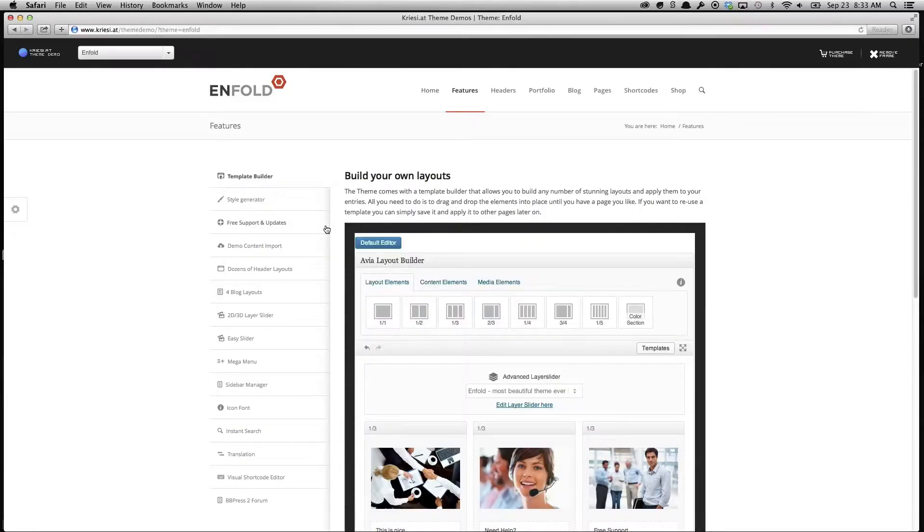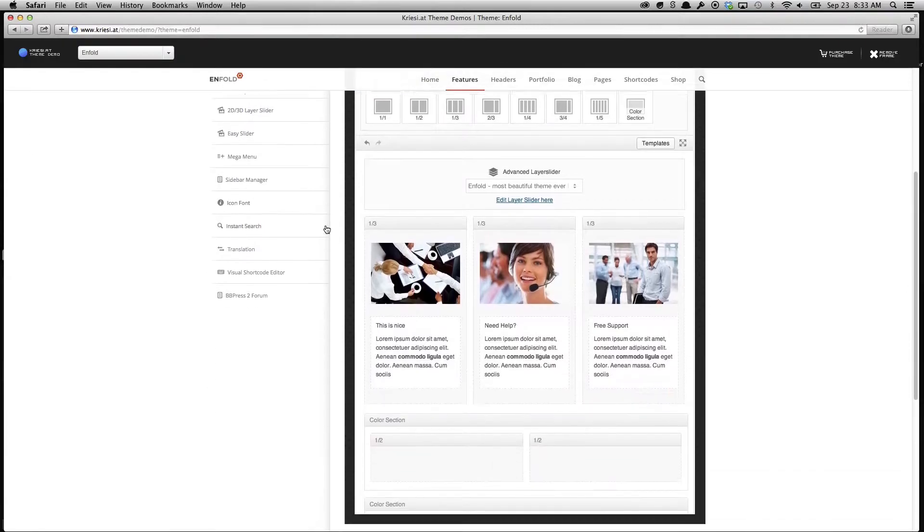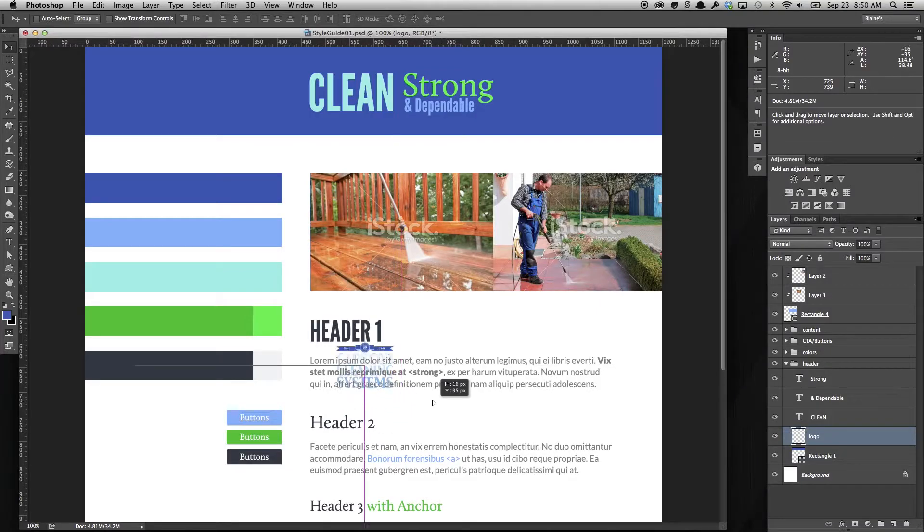The second thing we do is select the theme and create a style sheet. We start with a pre-built WordPress theme that you can preview to get a general idea of what your new site will look like. Then we use your logo, your brand colors, and styling to create a style sheet that helps best represent your business across the web.